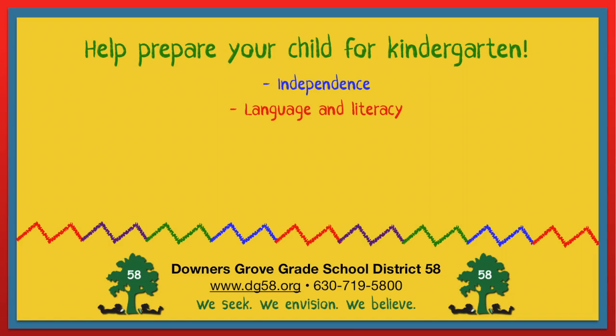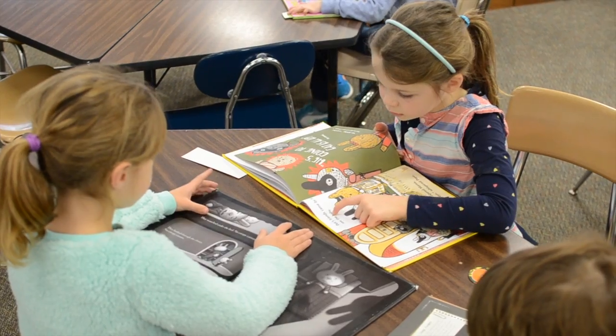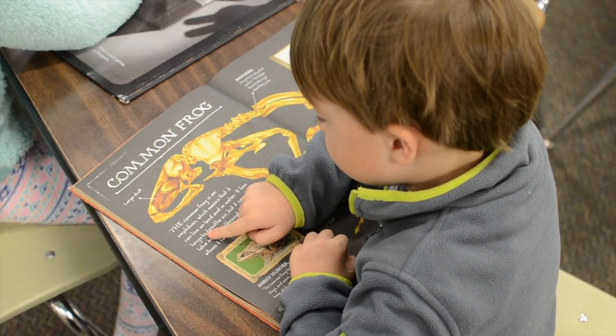Next, practice language development. Spend 20 minutes reading every day. Mix in both fiction and non-fiction. Point to the words as you read to introduce your child to the words and structure.